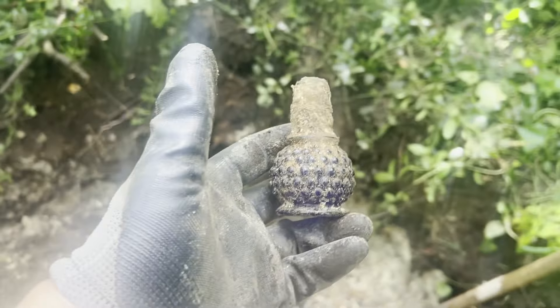That is a cool find. I need to keep digging down here and I hope to find some more stuff like this. Alright, let's keep going.